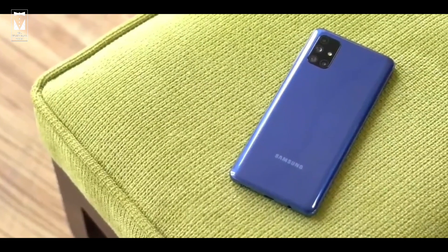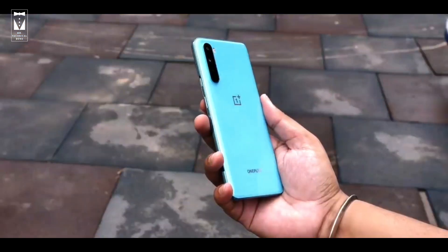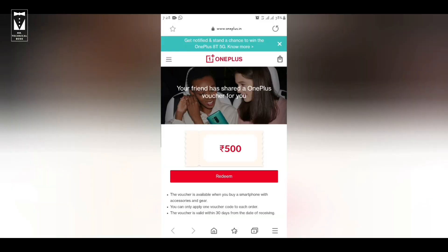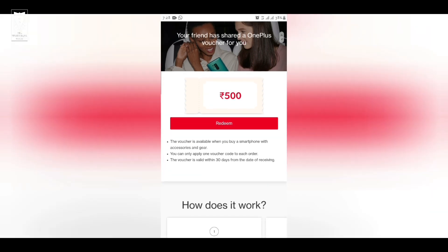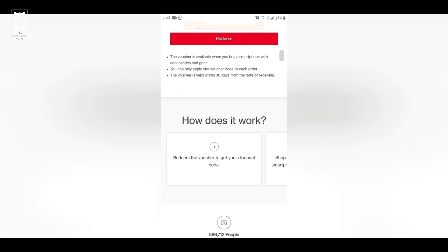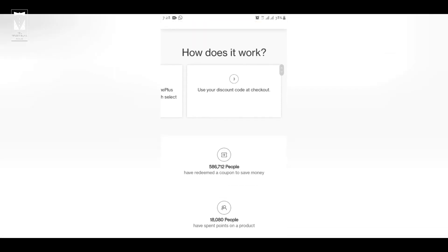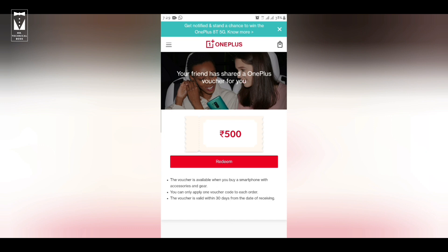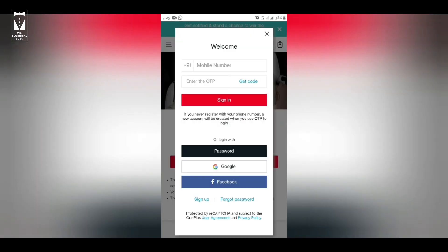Both phones are very good — buying either one you will not regret. Here is the starting price of both phones — if you see, both phones are priced the same. As I said at the start of the video, there is a surprise for people thinking of purchasing OnePlus devices. I have provided a link in the description — tap on it, and by opening that link you can redeem a coupon and get 500 rupees off on any OnePlus device.